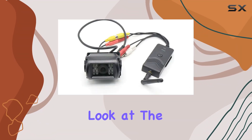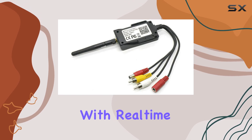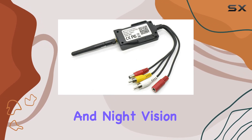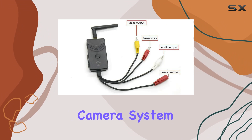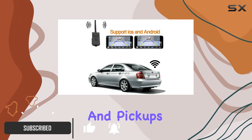Today, we're taking a close look at the Wishring 903S Wi-Fi Car Backup Rear View Camera with Real-Time Video Transmission and Night Vision. This innovative camera system is designed to provide seamless backup assistance for trucks, trailers, and pickups.